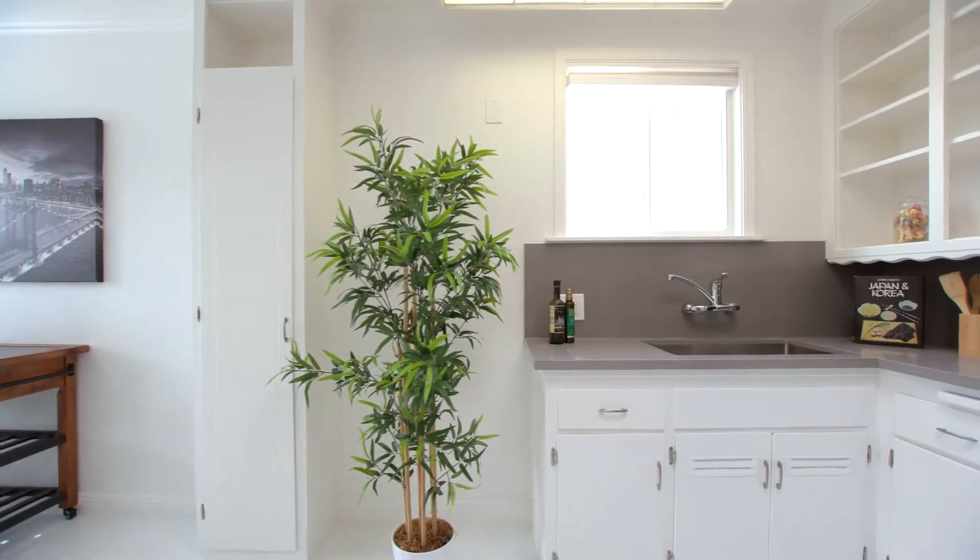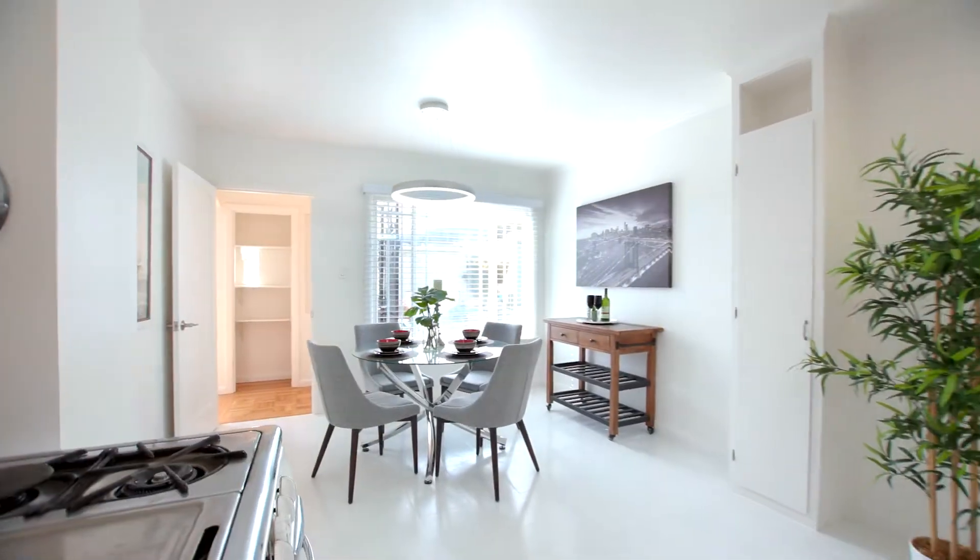A moderately updated kitchen with brand new countertops, tile flooring and light fixtures.